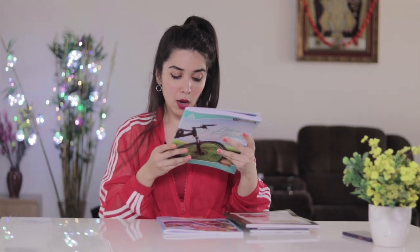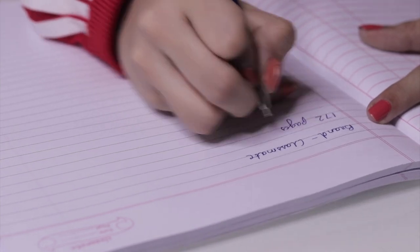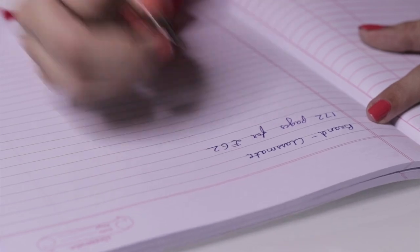This one also has 172 pages and is for 62 rupees. I think that's an advantage of big brands — because they sell so much volume, they can afford to offer a slightly cheaper product since manufacturing at scale brings down the cost. That's why it's cheaper than the Oasis one.